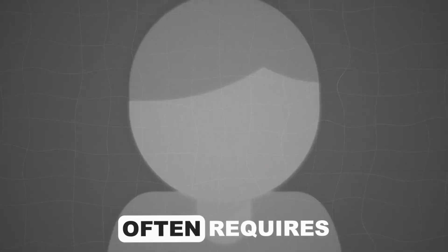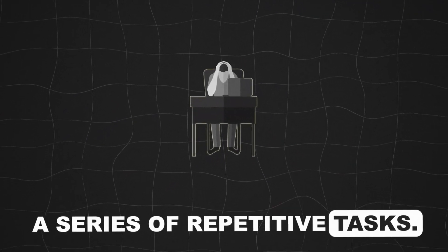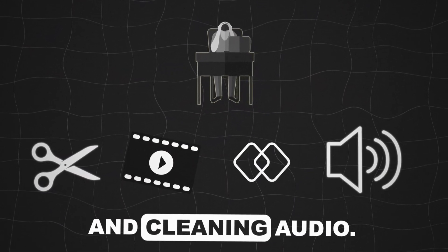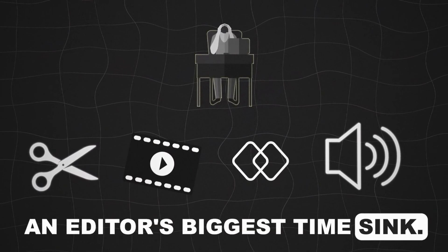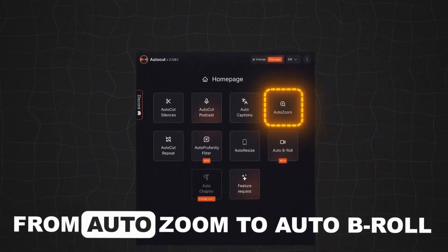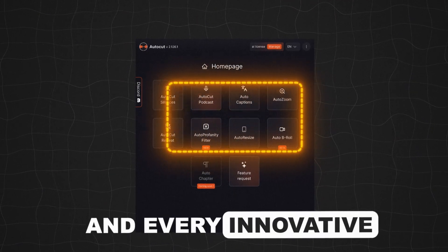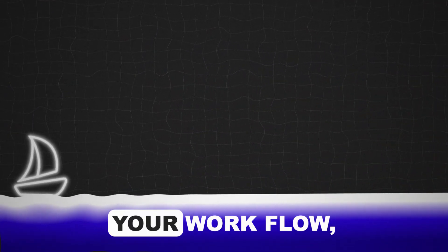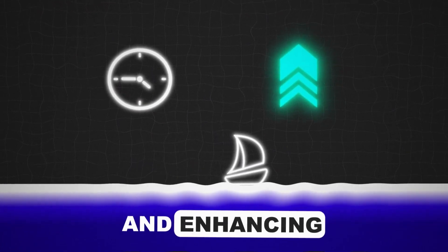Editing facecam videos often requires a series of repetitive tasks: cutting silences, adding b-roll, adjusting frames, and cleaning audio — it can quickly become an editor's biggest time-sink. With Autocut's array of features, say goodbye to the tedium. From auto-zoom to auto-b-roll and every innovative tool in between, you now have access to a full editing suite that automates your workflow, saving you time and enhancing your content's quality.